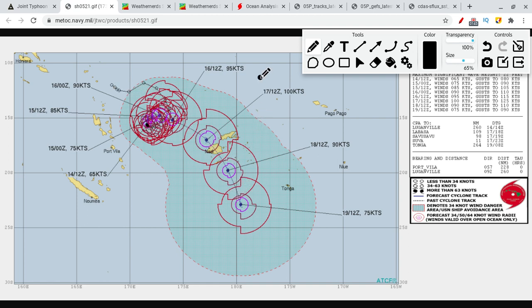The storm originally was from 04P, and it was expected to go in a different direction. But 04P and 05P actually kind of merged into each other, and so now this is 05P — the rotation from 05P — which is heading towards Fiji.